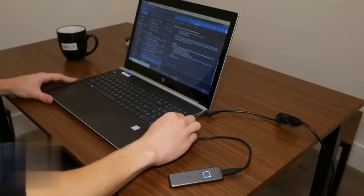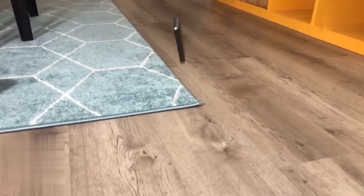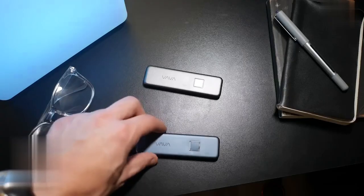Say goodbye to game loading times with a 40% reduction. Compatible with various devices and shock resistant, this SSD is built to last. It costs you $89.